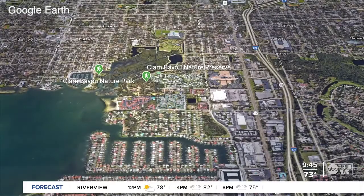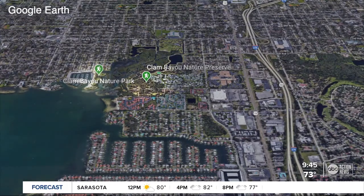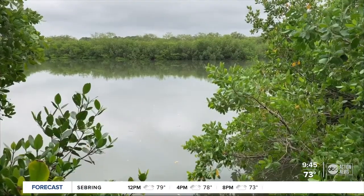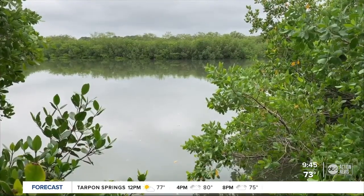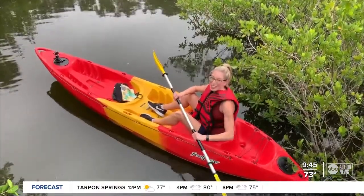Unlike Ms. Cora, first-timers may be confused to learn that in addition to Clam Bayou Nature Preserve in St. Pete, there's also Clam Bayou Nature Park in Gulfport. So just make sure you know which entrance you're trying to go to. You can get to the other part of Clam Bayou one of two ways: by driving, or you can paddle — and that's exactly what we're going to do today.